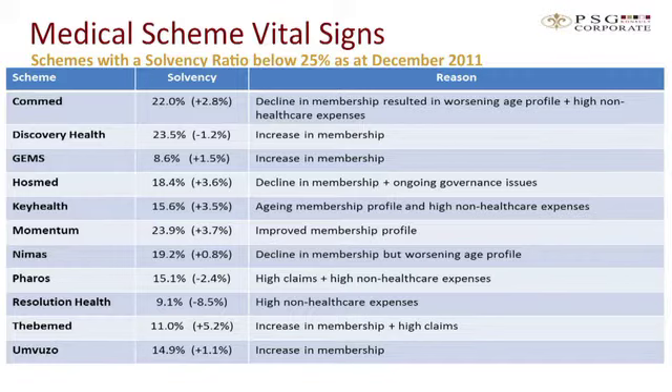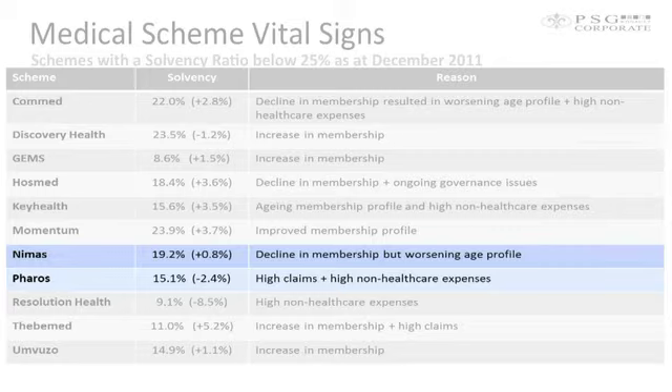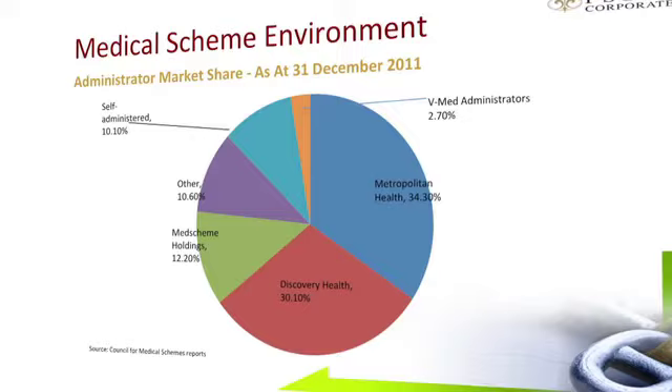NEMAS has merged with Resolution in the past few months, and Resolution is also up on the dashboard. We're very interested to see what happens in view of the strong dissolution of Resolution's reserves with that merger with NEMAS, and we'll keep a close watch on that one.